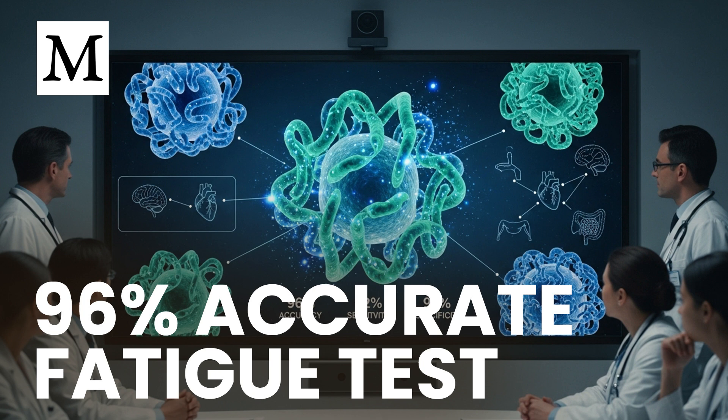If you or someone you love is struggling, symptoms reach far beyond tiredness: post-exertional malaise, unrefreshing sleep, brain fog, headaches, sore throat, tender lymph nodes, palpitations, light and noise sensitivity. Women in their 40s and 50s are affected more often — roughly four times as frequently. Many cases follow infection, and a meaningful percentage of people never fully recover after a viral or bacterial illness.